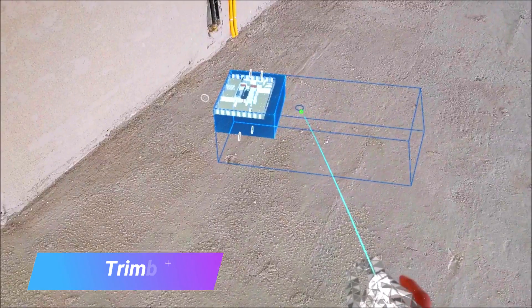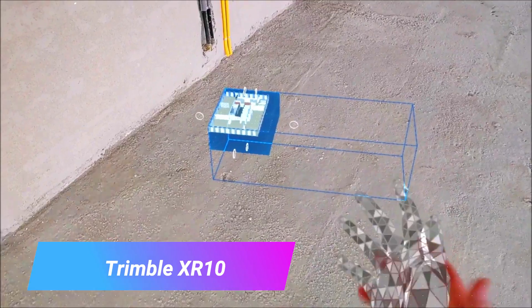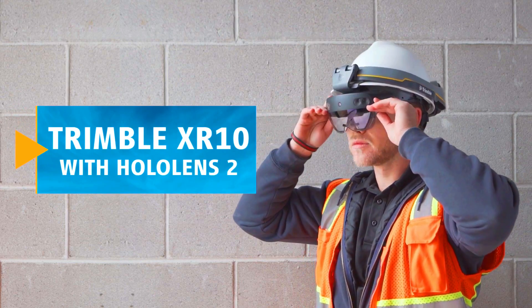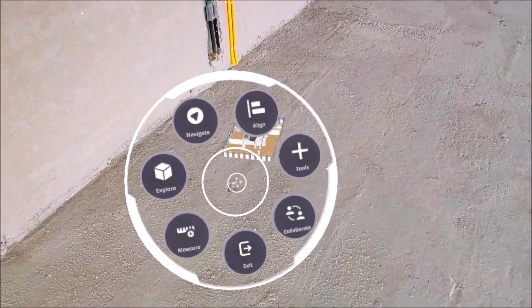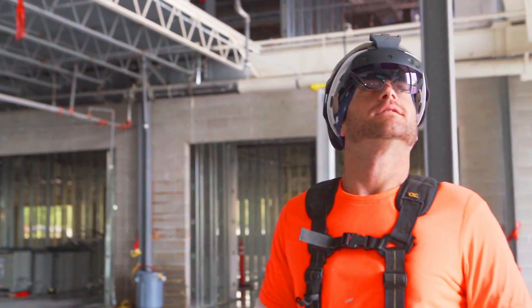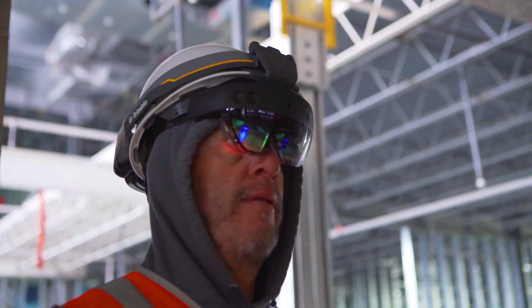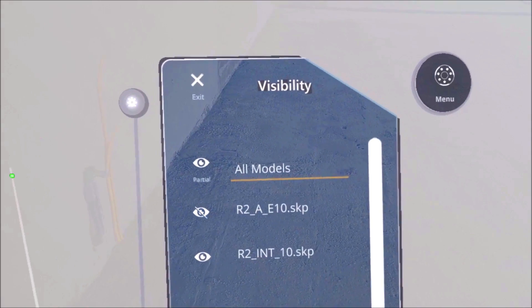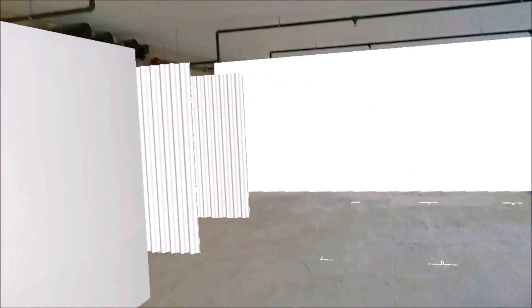The Trimble XR10 is a mixed reality (MR) headset designed for use in construction. It allows workers to visualize 3D models, access information, collaborate with others, and perform inspections. For example, a worker can use the XR10 to visualize a 3D model of a building before it is built.